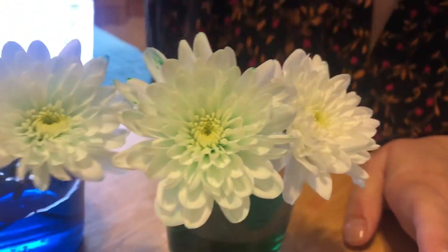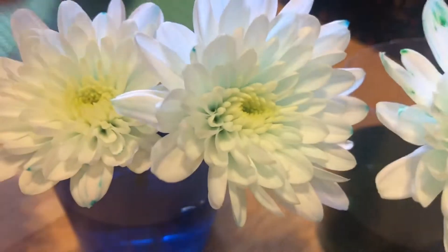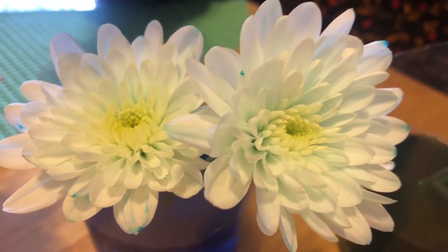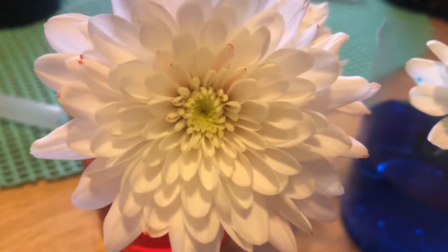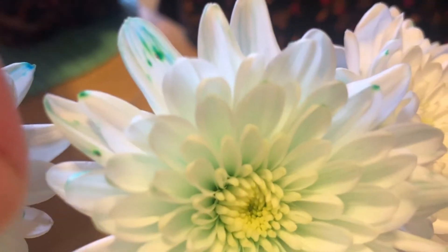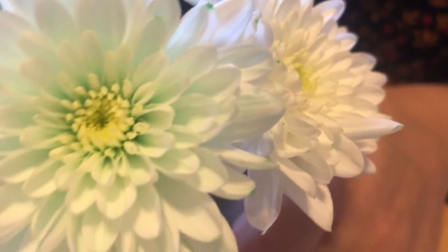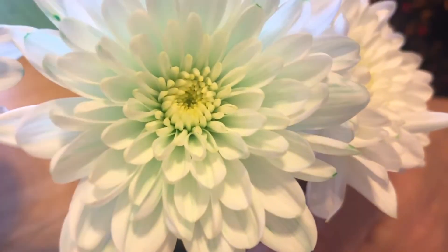I'd like to look at our flowers — the flowers that we put in water. Let's take a look and see what you notice is happening. Scientists, look closely. If we look at the green ones, I'm noticing some hints of green. It looks like this flower is starting to change color to green.